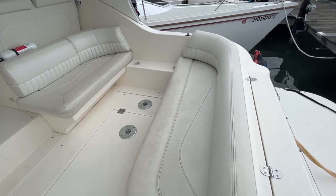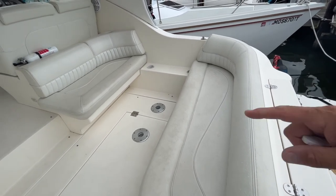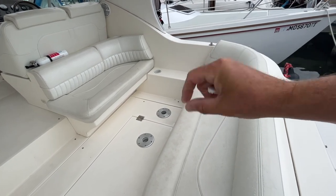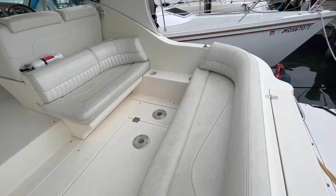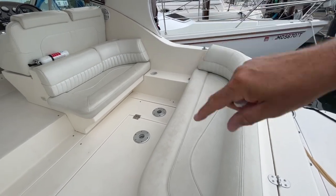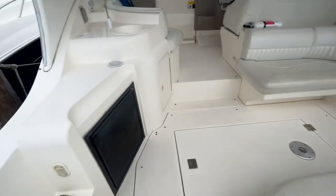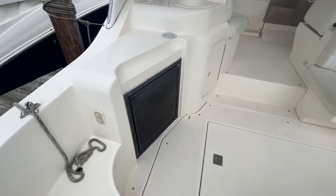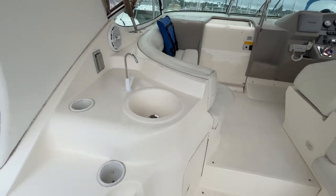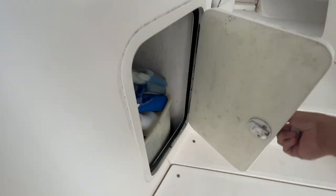Opposing seating in the cockpit — where those two deck fittings are, you have poles that can go in there with a large table. You can also have that table drop down and a filler cushion to make this whole area a full sun lounge. On the port side you have a cockpit refrigerator as well as a wet bar. Storage is underneath.